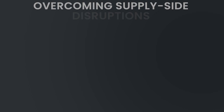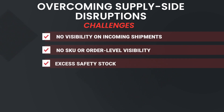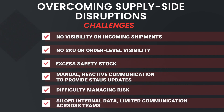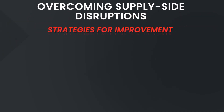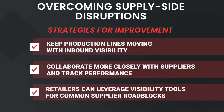And number three, finally: overcoming supply-side disruptions. When faced with supply-side disruptions, does your team deal with any of these challenges? No visibility on incoming shipments, no SKU or order-level visibility, excess safety stock, manual reactive communication to provide status updates, difficulty managing risk, or siloed internal data limiting communication across your teams. Here are some of the improvement strategies: keep production lines moving with inbound visibility, collaborate more closely with suppliers and track performance, and retailers can leverage visibility tools for common supplier roadblocks.